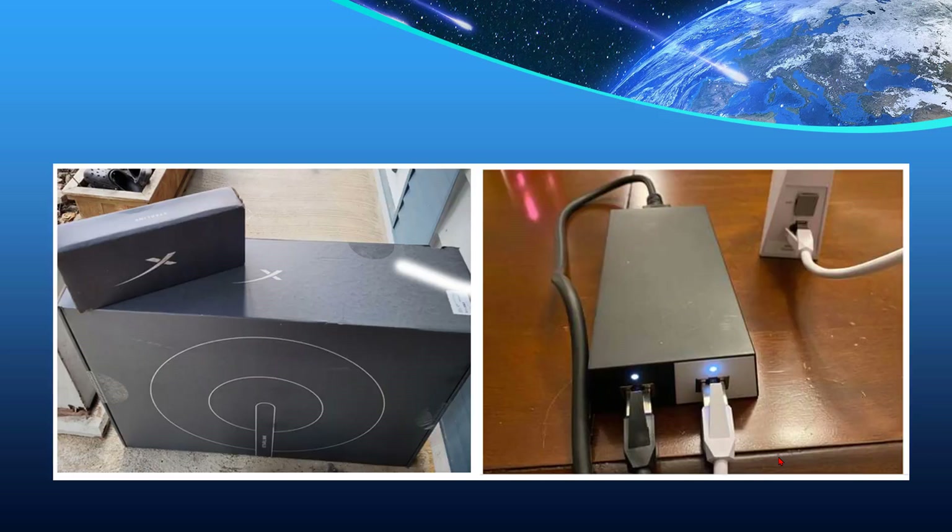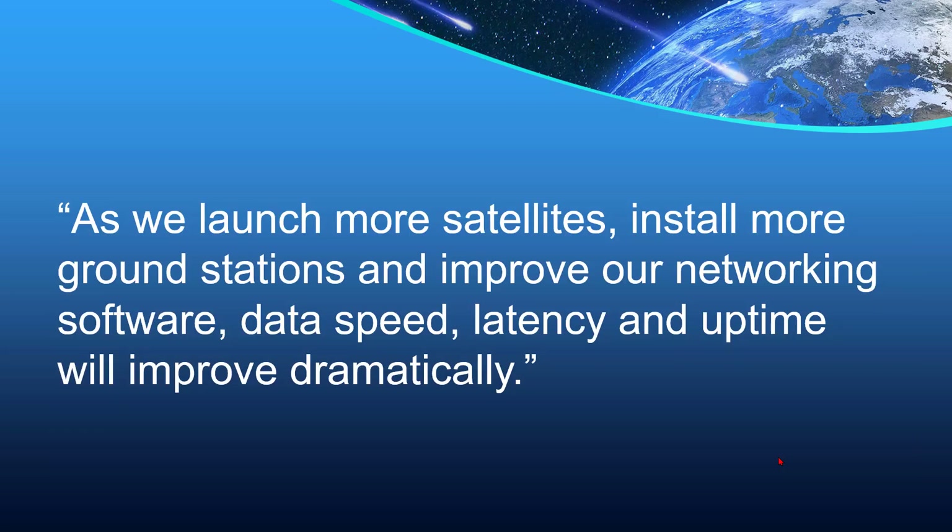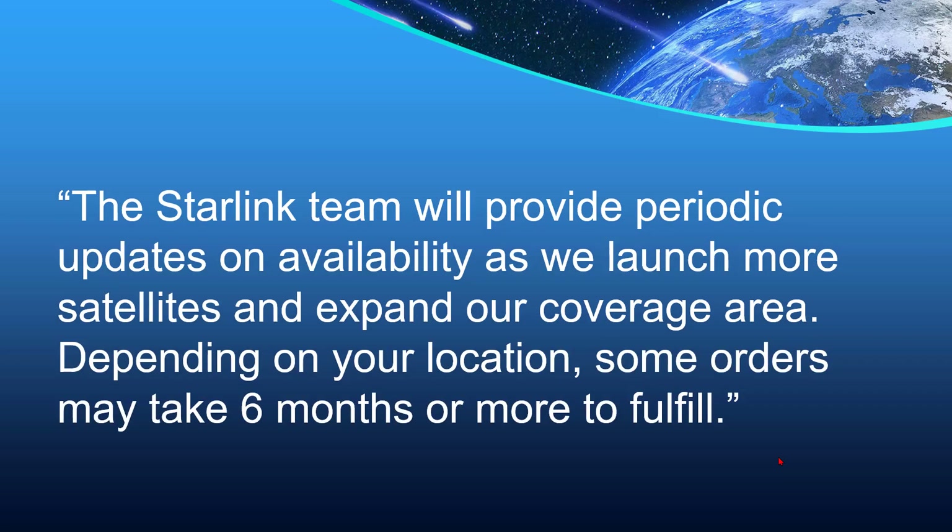Here are the boxes that you receive, and inside them is the router. As we launch more satellites, install more ground stations, and improve our networking software, data speed, latency, and uptime will improve dramatically. The Starlink team will provide periodic updates on availability as we launch more satellites and expand our coverage area.